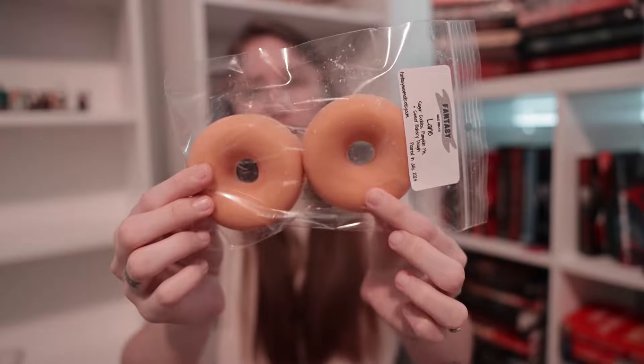Next we have Lane, available in our two-pack donuts. Lane is a blend of sugar cookies, pumpkin pie, and sweet bakery dough. This one is very pumpkin-y and very fall. I was just imagining pumpkin sugar cookies — like those cute little Pillsbury sugar cookies with the pumpkins on them. It really does smell like pumpkin sugar cookies, and the sweet bakery dough adds an additional bakery note. It's absolutely amazing. That is Lane.